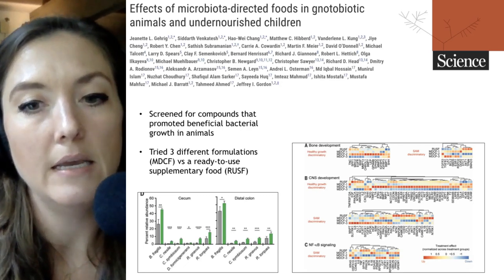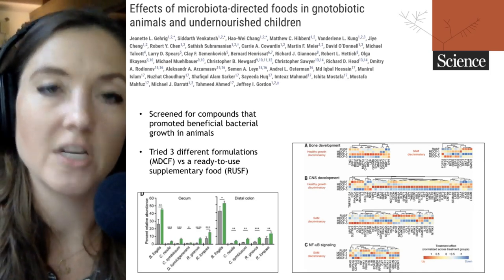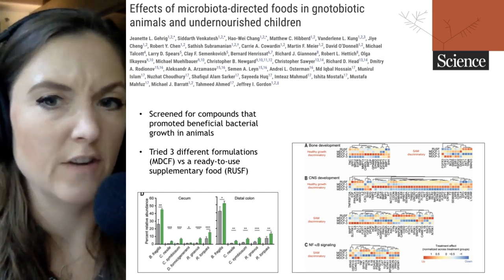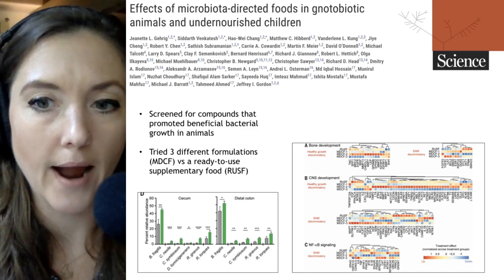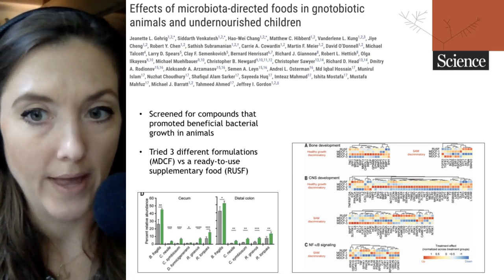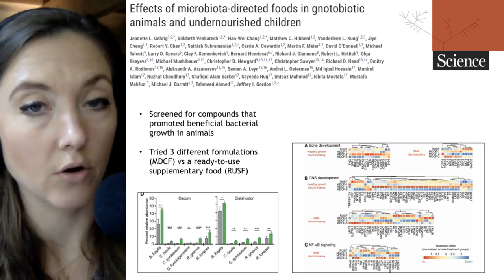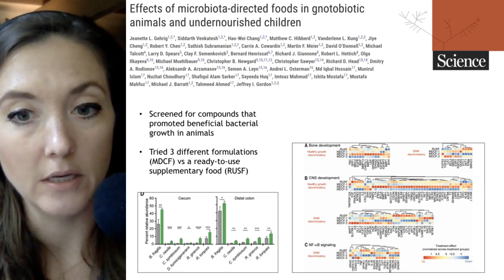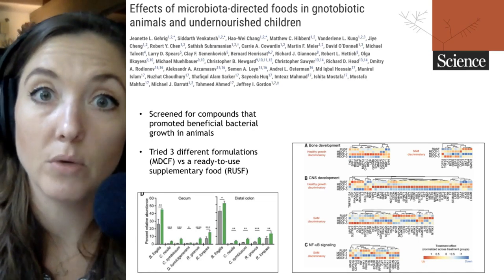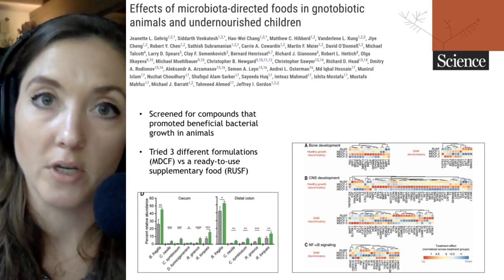NF-κB represents immune signaling, which you don't want too much of, as it can indicate potential inflammation and tissue damage. Across the board, different markers for these phenotypes are shown on the y-axis — things that increase shown in red, decreases in blue. For bone density and CNS, we're looking for more red markers — upregulated things. It's pretty clear that MDCF2 has the most benefit across the board, and also shows the least immune signaling, suggesting this will be a really beneficial way to treat children with severe malnutrition and promote their healthy development into adults.